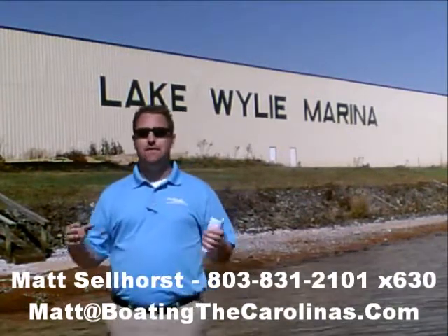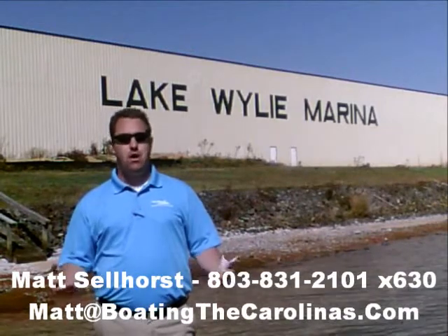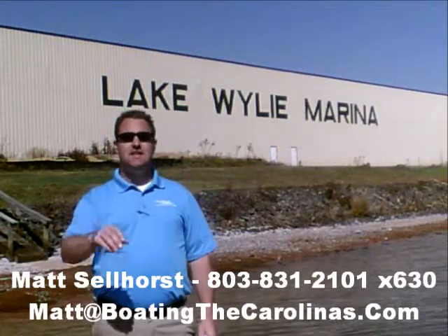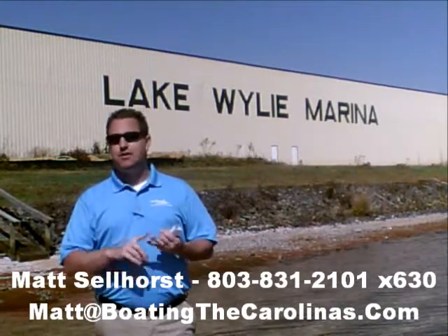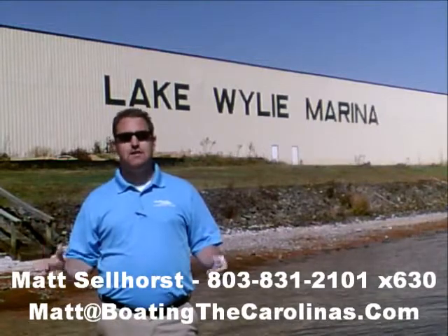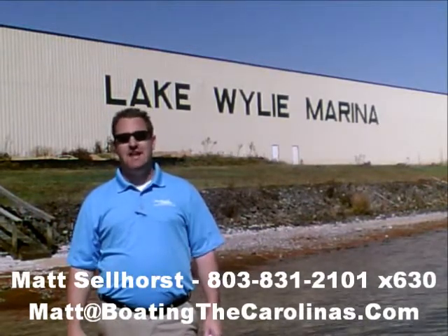One of the things I do that's different than most other dealers and salespeople: I'll provide you an on-water delivery of your boat. What that means to you is I'm not just going to hand you the keys and shake your hand and say good luck. I'm going to go out with you on your boat, show you how to operate it safely and have the most fun on the water, and go through all of the systems so that you know day one how to operate that boat safely and get out on the water.